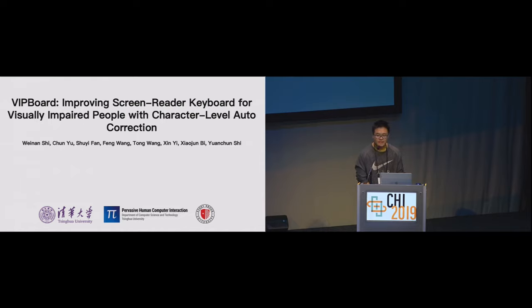Mark, thanks for your introduction, and good morning everyone. I'm Wynan Shi from Tsinghua University. It's my honor to present our work here, and the work is done with my collaborators from Tsinghua University and Stony Brook University.